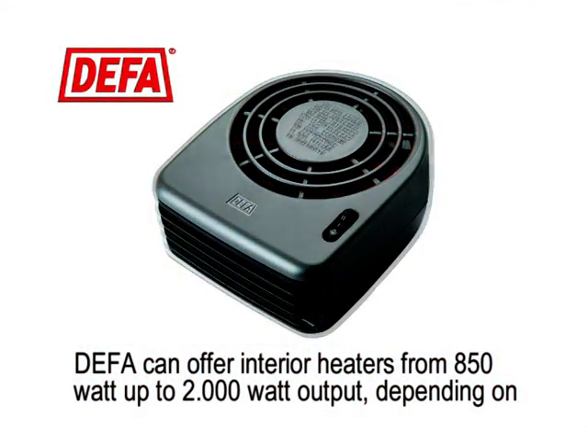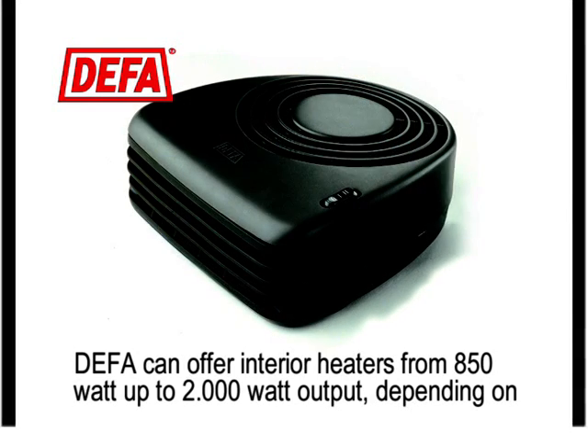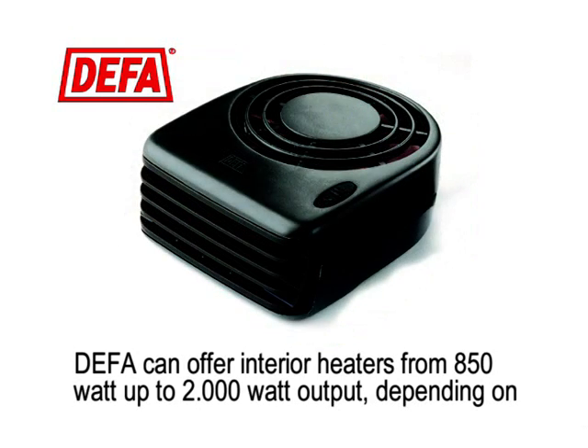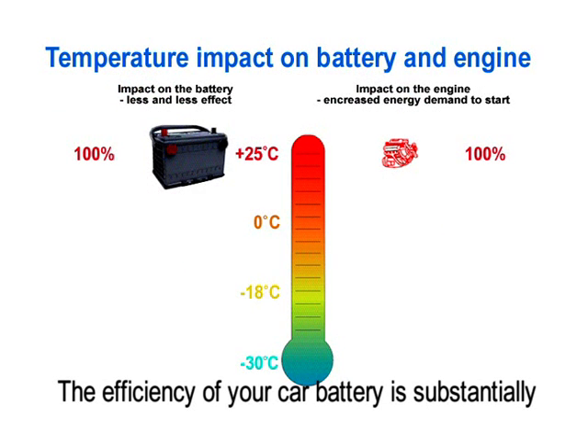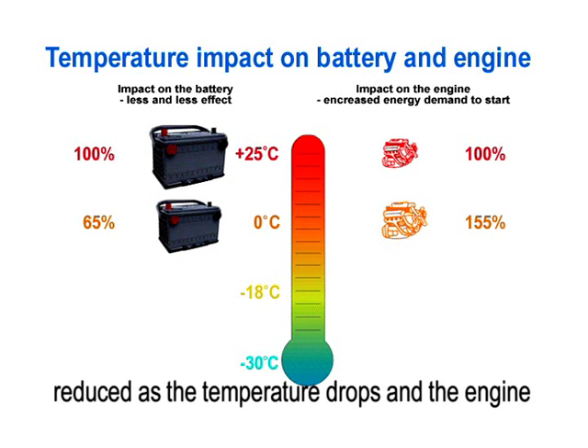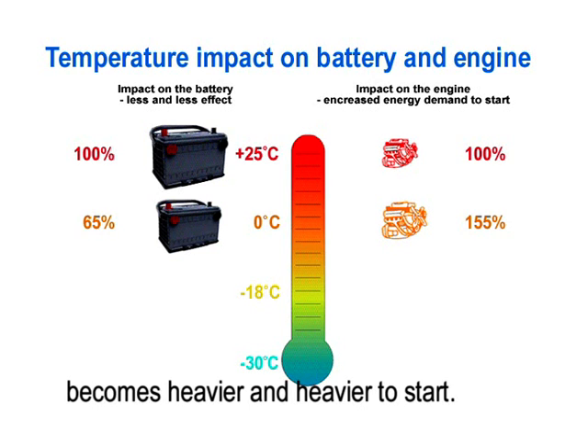DEFER can offer interior heaters from 850W up to 2000W output, depending on the size of your car and climatic conditions. The efficiency of your car battery is substantially reduced as the temperature drops, and the engine becomes heavier and heavier to start.